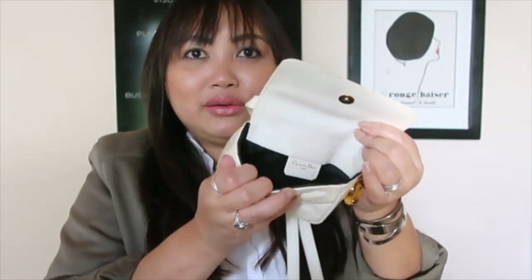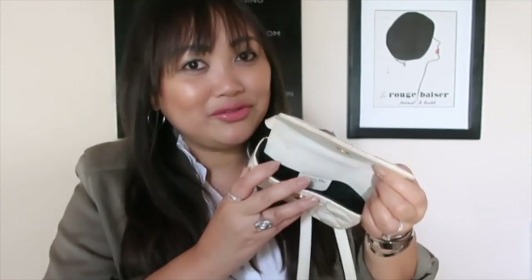This has a magnetic closure and it just opens up like so. It has a good amount of space — not good enough to fit the phone though. If I just need my cards, money and my keys, I could definitely use this bag. I should definitely try harder to actually style this with my outfit so that I can wear it.